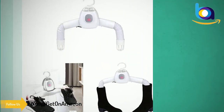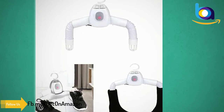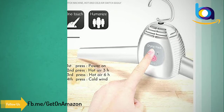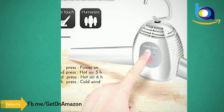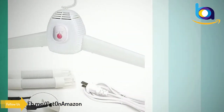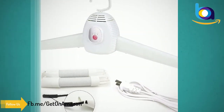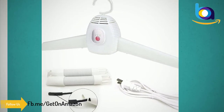It is possible to switch between convenient hot and natural wind modes. It is equipped with a three-hour and six-hour timing function and automatically stops after drying, so there is no worry that you forgot to turn off the power.